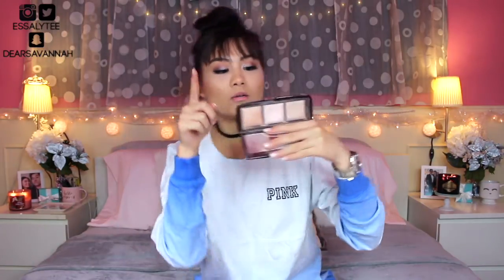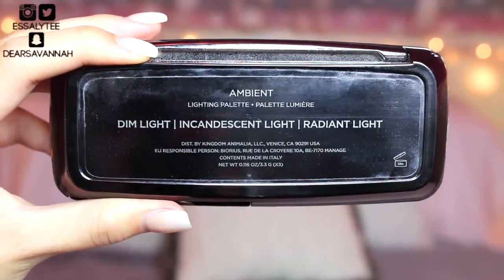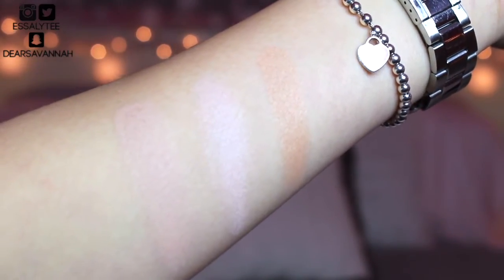The next highlighting palette I've been loving is the Hourglass Ambient Light Palette. It has three shades: Incandescent Light, Dim Light, and Radiant Light. I use Incandescent Light the most because it's the lightest shade. I sometimes use it to set my under eye for a really nice glow look, or as a highlight on the tops of my cheekbones. This palette is amazing — I love the versatility and all three shades are gorgeous.